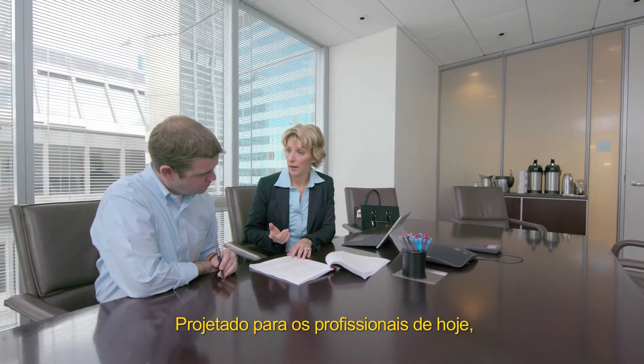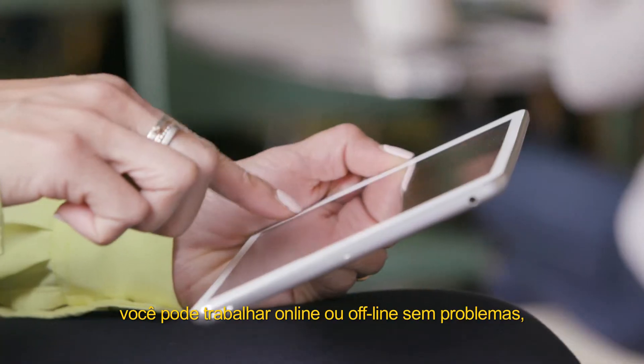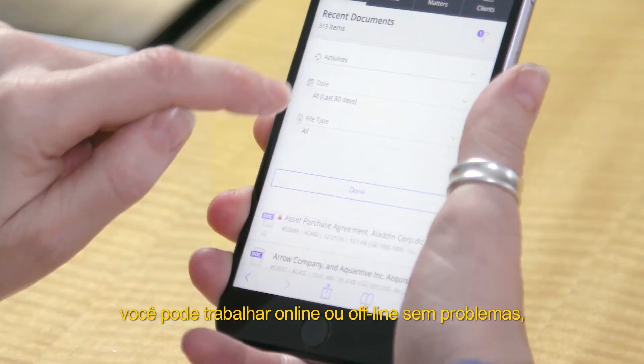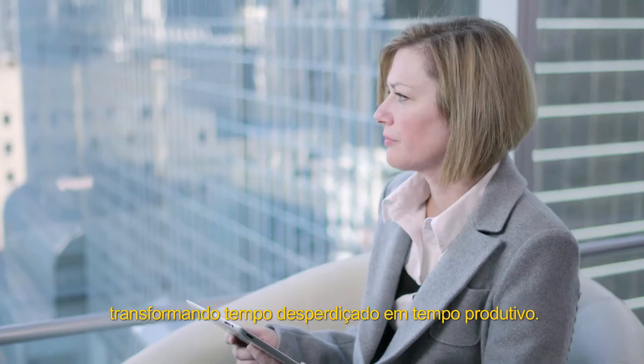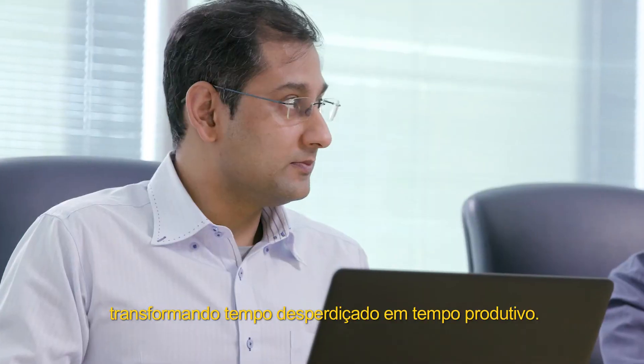Designed for today's professionals, you can work online or offline seamlessly across devices, browsers, and Microsoft Office 365, turning lost time into productive time.